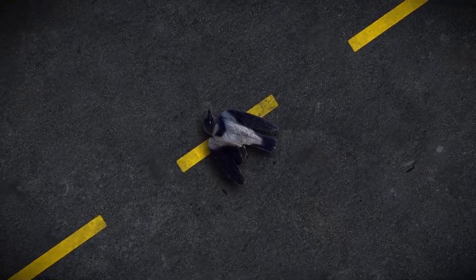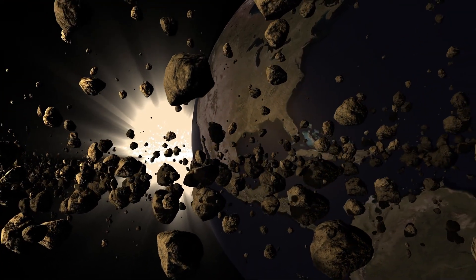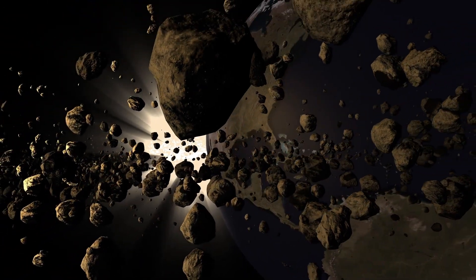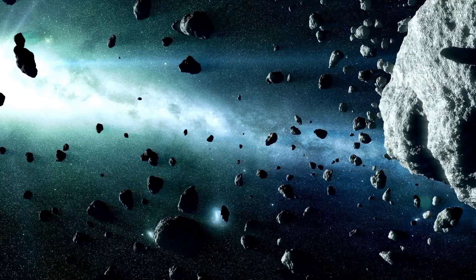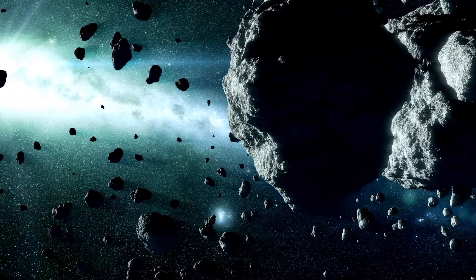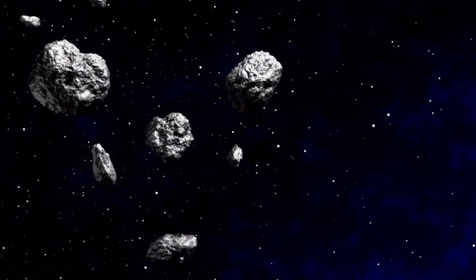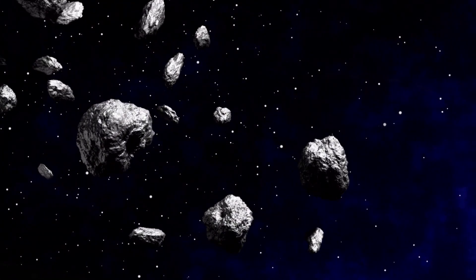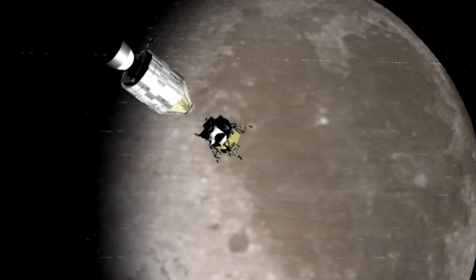Observing such a collision provides crucial insights into how asteroids break apart, form rubble piles, and contribute to the ever-changing landscape of our solar system. These events help shape planetary systems and may even play a role in delivering materials necessary for planetary formation and evolution. Despite the occasional chaos, most asteroids in the belt follow relatively stable circular orbits around the Sun. But if an asteroid strays too far from this path, it risks encountering a far more powerful gravitational force: Jupiter.